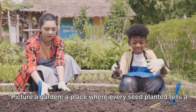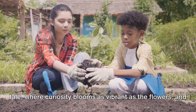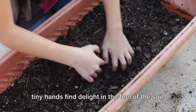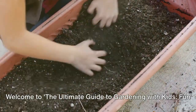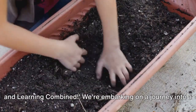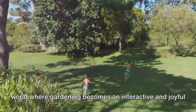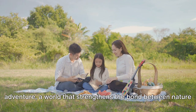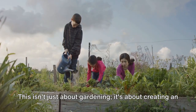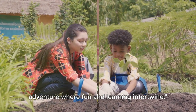Picture a garden, a place where every seed planted tells a tale, where curiosity blooms as vibrant as the flowers, and tiny hands find delight in the feel of the soil. Welcome to the ultimate guide to gardening with kids: fun and learning combined. We're embarking on a journey into a world where gardening becomes an interactive and joyful adventure, a world that strengthens the bond between nature and children. This isn't just about gardening — it's about creating an adventure where fun and learning intertwine.